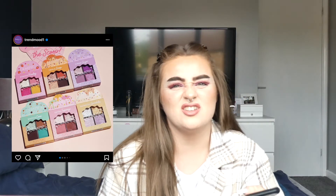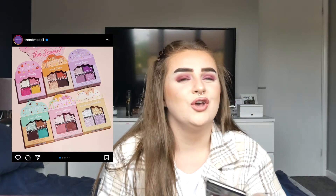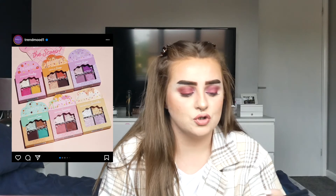ColourPop are also coming out with little quad eyeshadow palettes. I'm not really into quads — I prefer nine-pans because you can still get a variety of looks, whereas quads are usually just one look. So I'll be skipping on these, thank you very much.